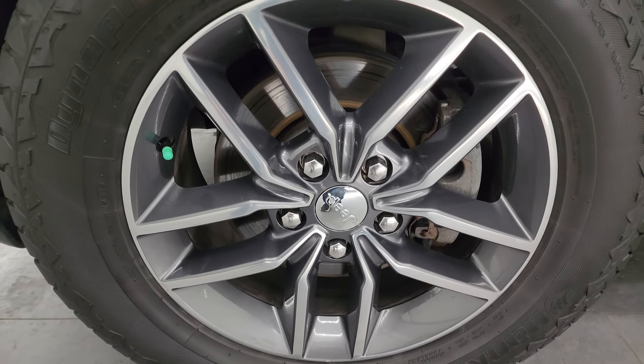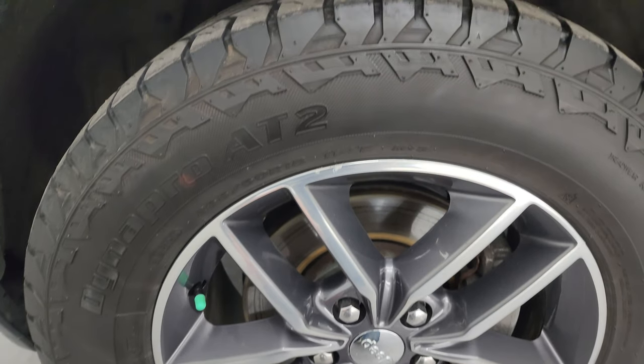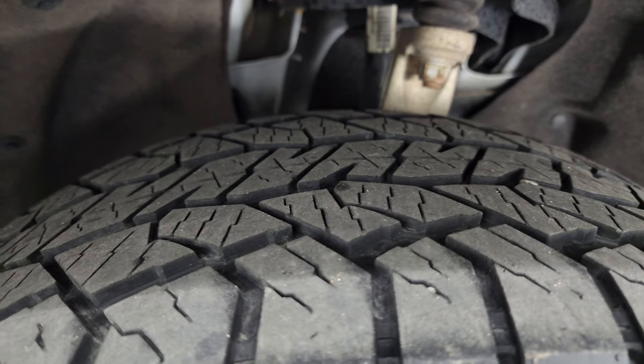This one comes with the painted and polished aluminum 18-inch wheels, and it has Hankook Dynapro AT2 tires — these are 265-60 R18s. I would say they have right around half the tread left, maybe even a little bit more than that on there.